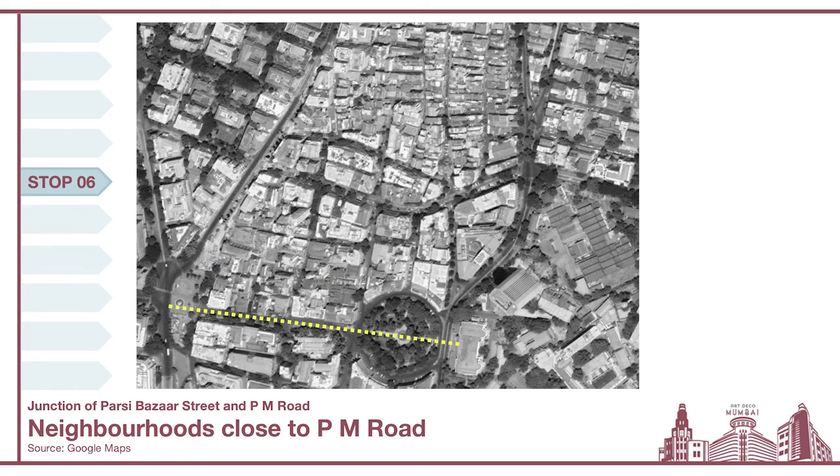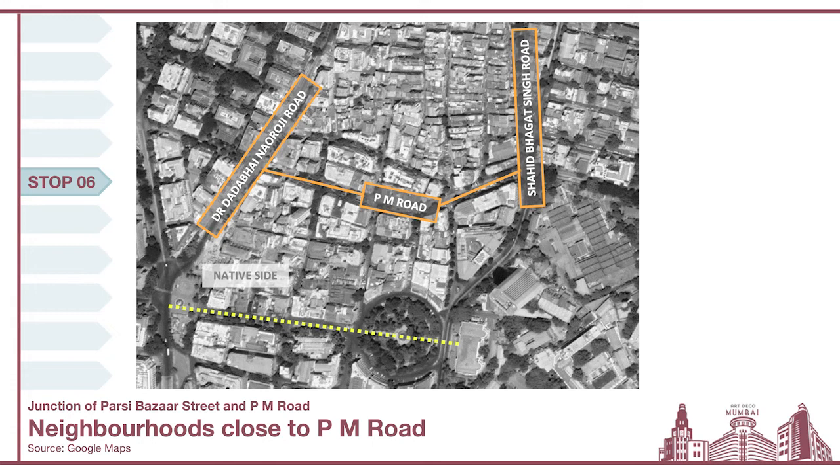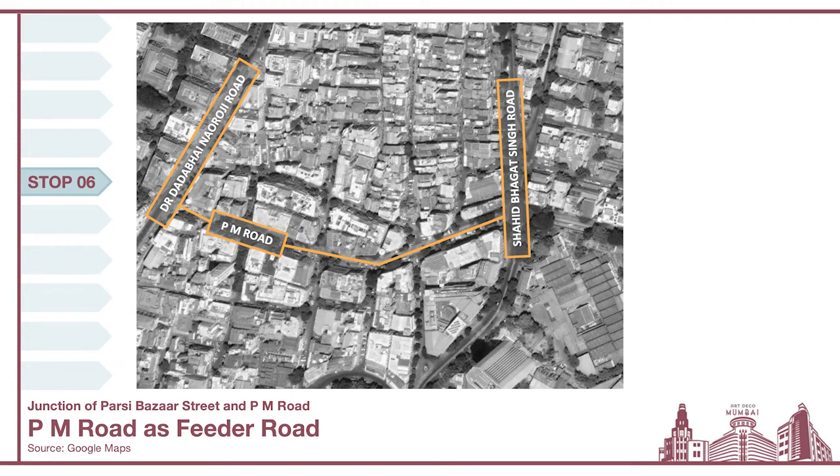To better understand the social and cultural landscape of this area, it's important to understand the neighborhood itself. We are currently on the native side, which has three smaller neighborhoods: the Pora Bazaar, the Bazaar Gate, and the Parsi Bazaar — each with its own distinct character. PM Road acts as a feeder road into these secondary roads of the neighborhood, enabling smaller retail and commercial businesses to thrive, making this a very interesting, well-connected, and integrated neighborhood.